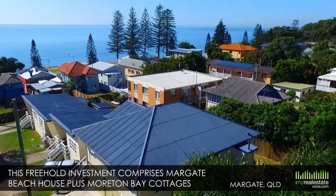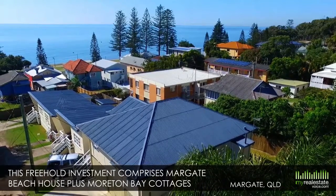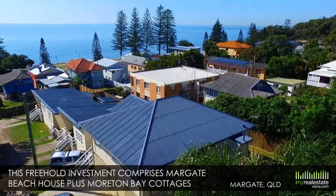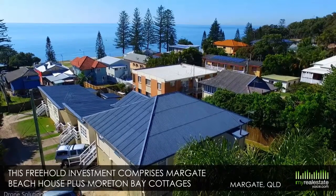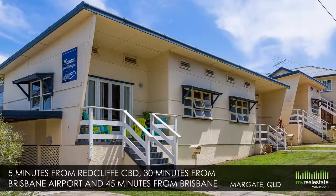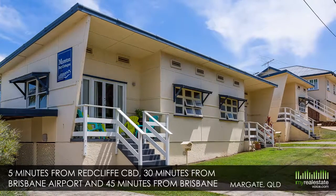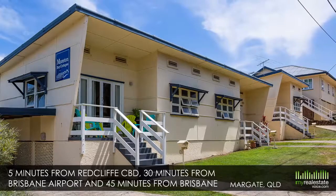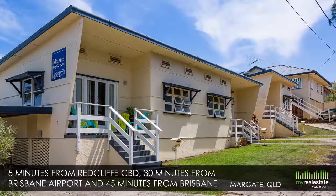Probably never to be seen again, this freehold investment comprises Margate Beach House plus Moreton Bay Cottages, providing you with both a seaside home plus a healthy income. Just five minutes from Redcliffe CBD, 30 minutes from Brisbane Airport and 45 minutes from Brisbane, this rare package offers a total land size of 1,012 square meters.